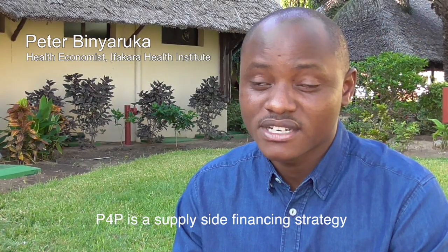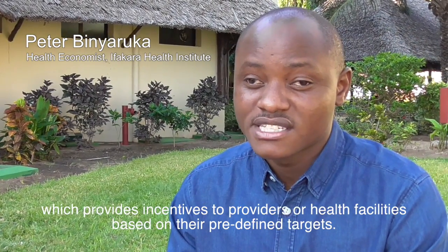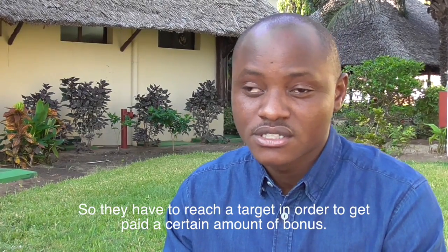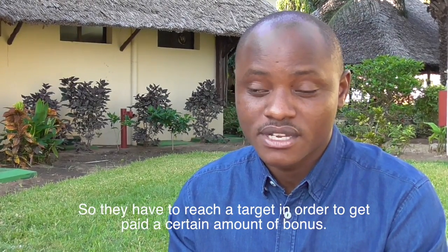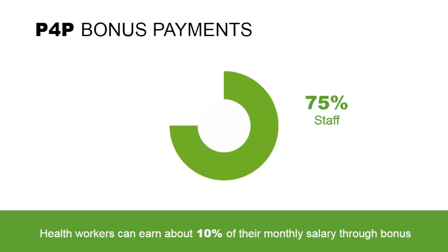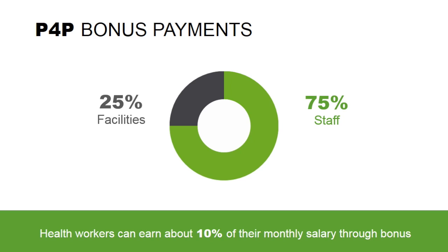P4P is a supply-side finance and strategy which provides incentives to providers or health facilities based on predefined targets. They have to reach a target in order to get paid a certain bonus amount. This amount is distributed at the facility, so 75% goes to the staff, while 25% of the funds are used for improving health services.